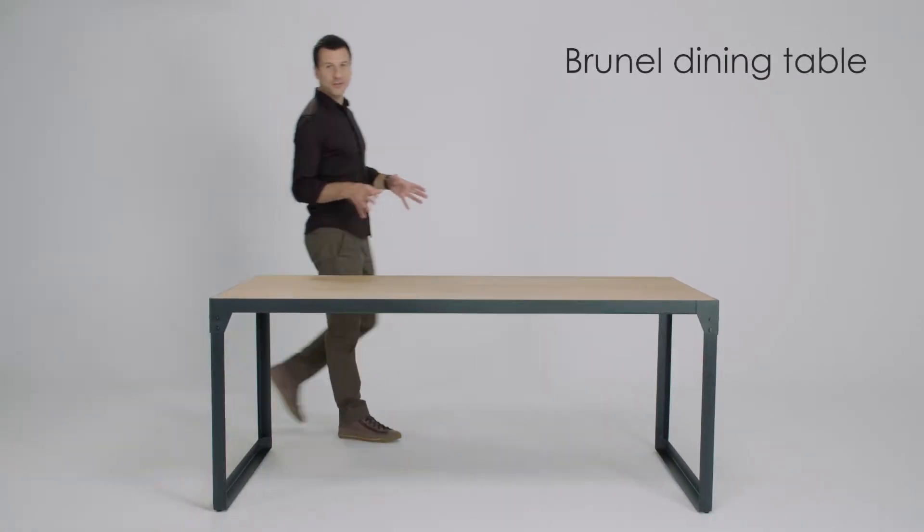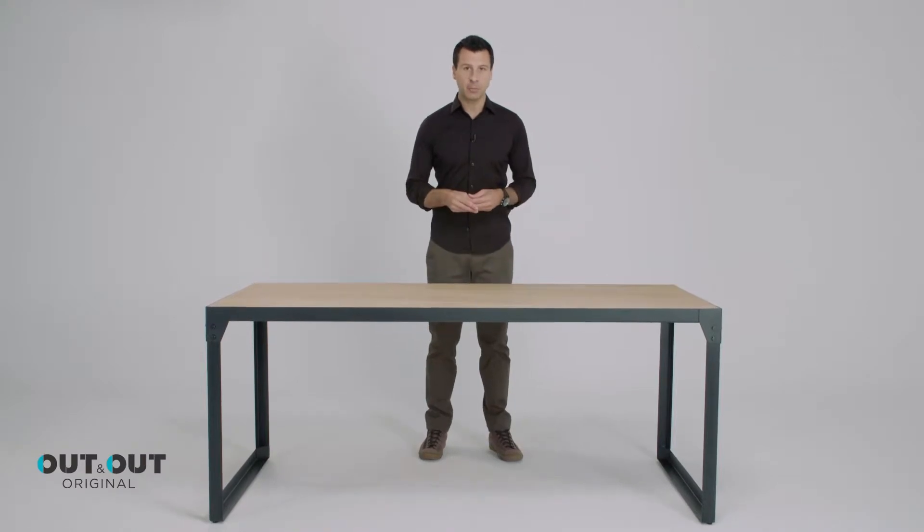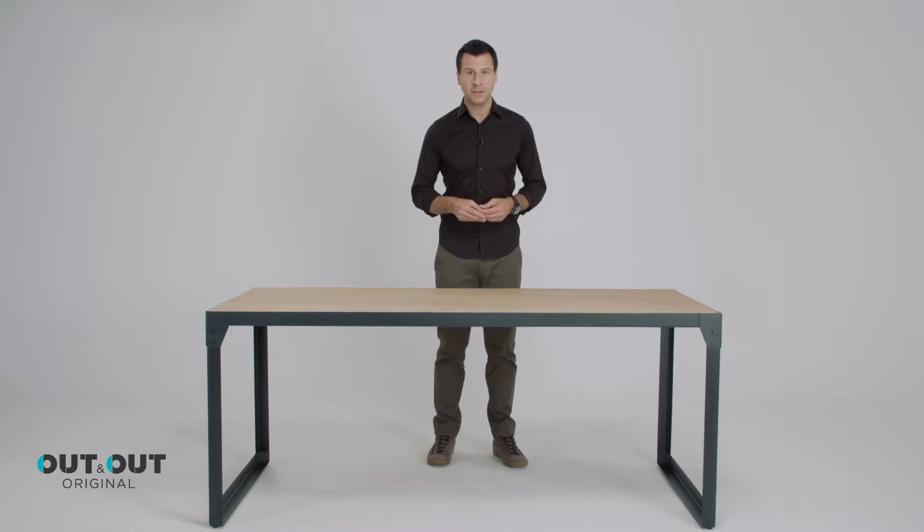This is the Brunel dining table. It's our flagship industrial inspired dining table. It's 180 centimeters in length, meaning it can comfortably accommodate six people.